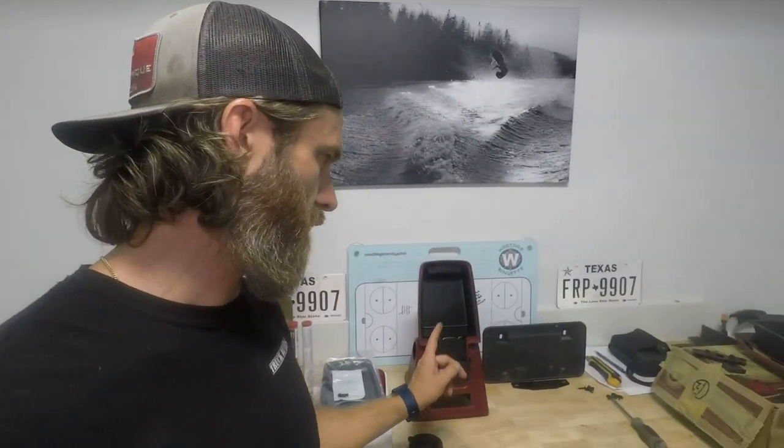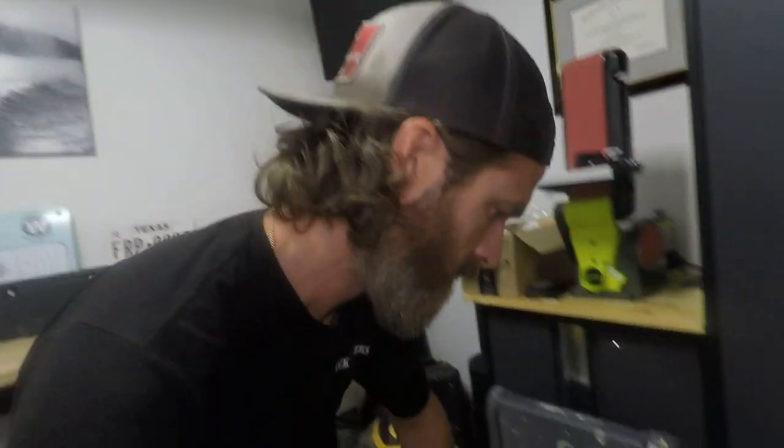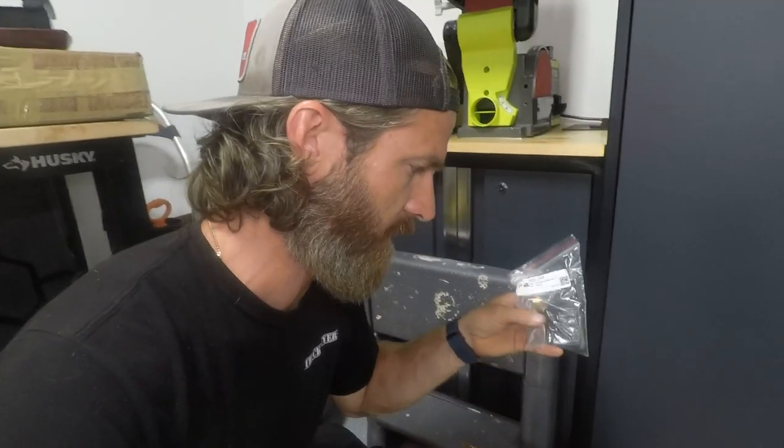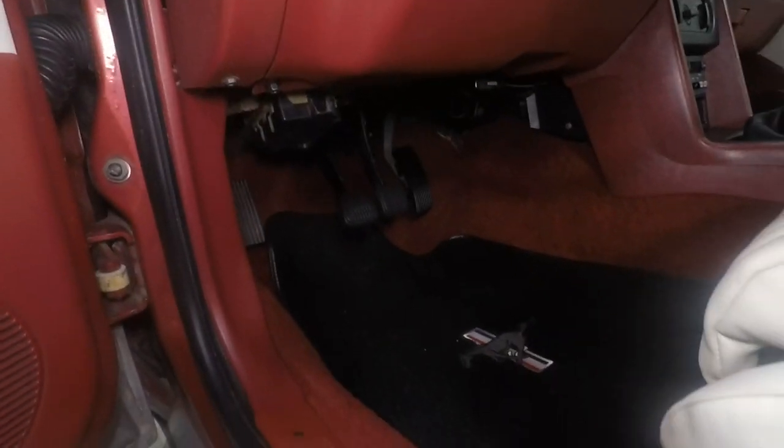Changed that out. Got some new console pieces — I'm working on rebuilding this console. I replaced the pedals. Specifically the brake and the gas were shot — these are the old ones, I've already put the new ones in. They turned out pretty good. Freshen up the floor.